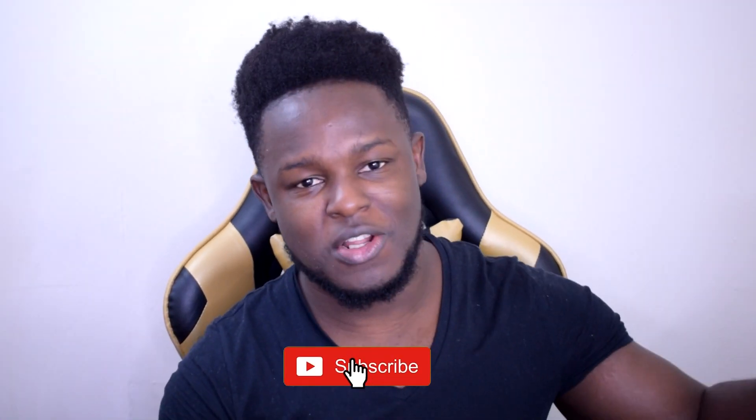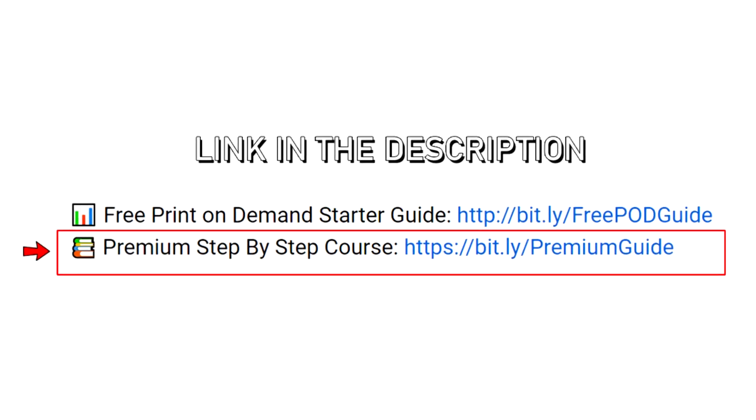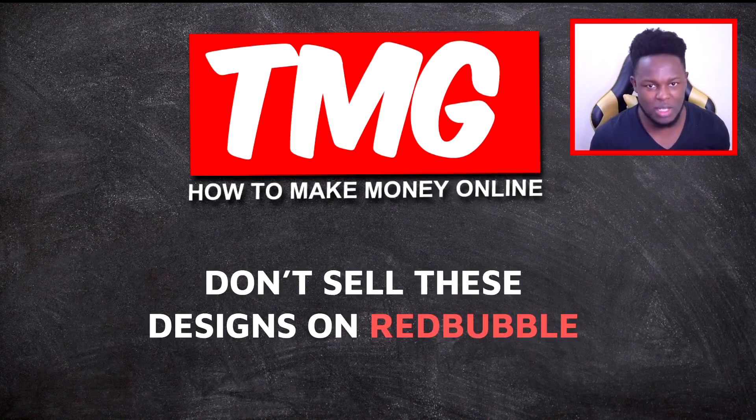If this happens to be the first time you're coming across my channel, you're definitely going to want to click that subscribe button and turn on the notification bell. Down in the description I have a free print-on-demand starter guide you can download — all the information I used to get my first few sales on sites like Redbubble. For those trying to take it a step further, I have a paid step-by-step guide also linked below that will fast-track you to print-on-demand success.